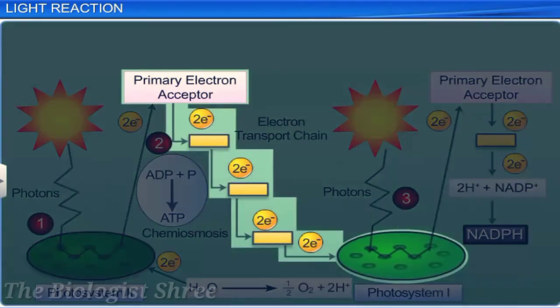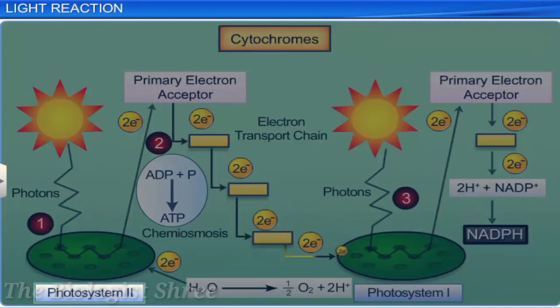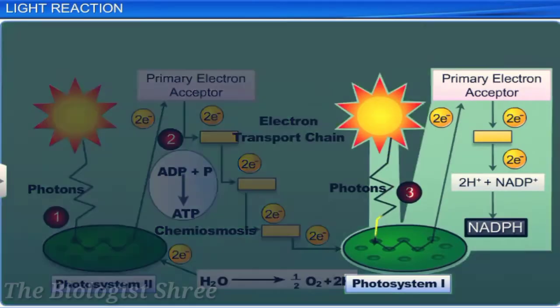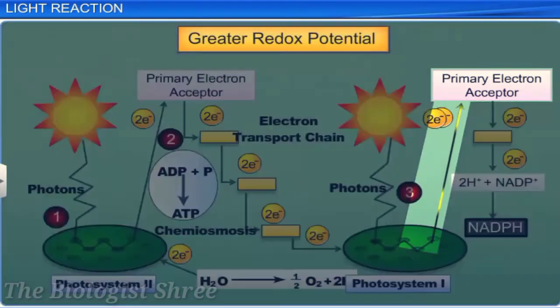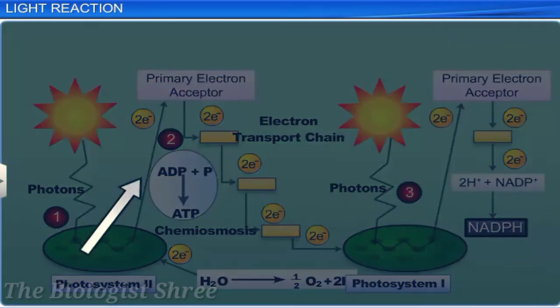The electrons from PS2 are passed on to PS1 through the electron transport system. Simultaneously, electrons of the PS1 reaction center are excited by absorbing red light of wavelength 700 nm. These are transferred to another acceptor molecule with greater redox potential. These electrons move downhill to a molecule of energy-rich NADP+, thereby reducing it to NADPH, forming a Z-scheme.